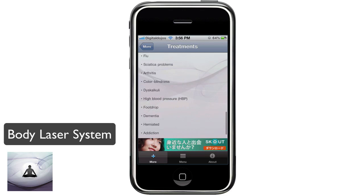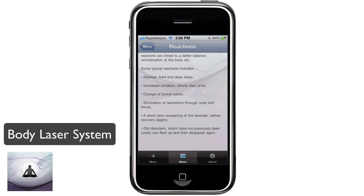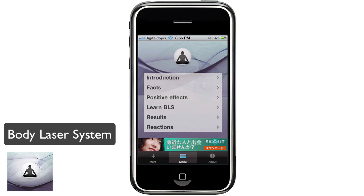So this is Body Laser System. You can see all the information through the home page of the application — very nice to have on the go with all the information packed into one app. If you're into the Body Laser System, definitely check out this app in the App Store. Really easy-to-use interface, easy to navigate, packed full of information with videos and pictures. Check it out — Body Laser System, or BLS.